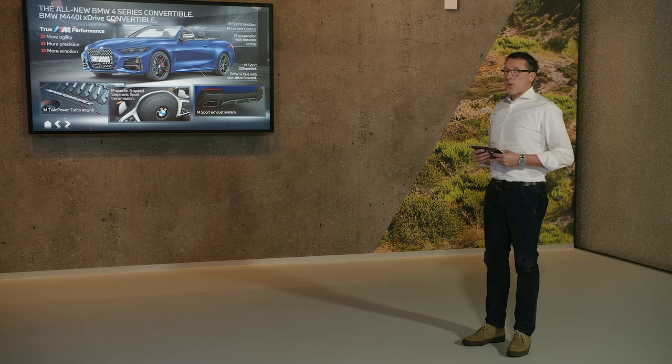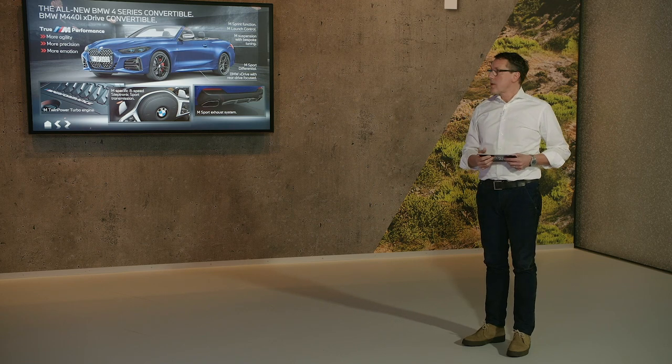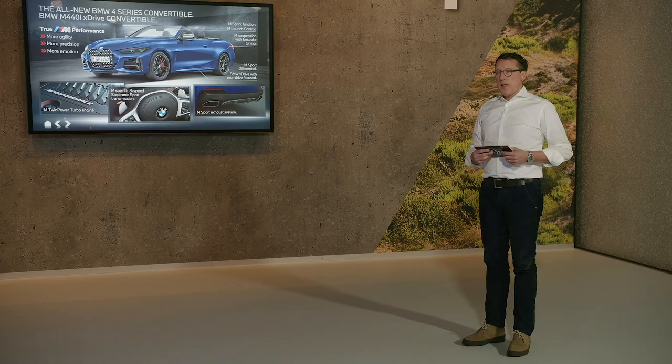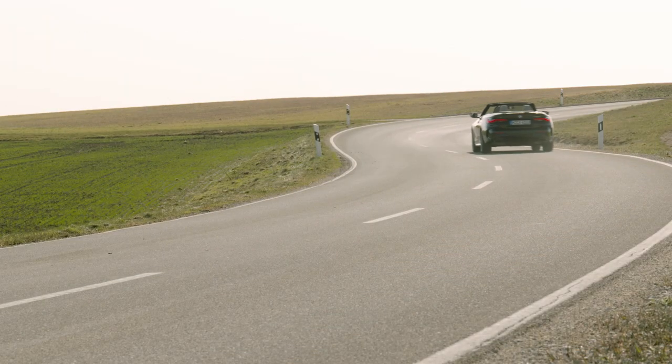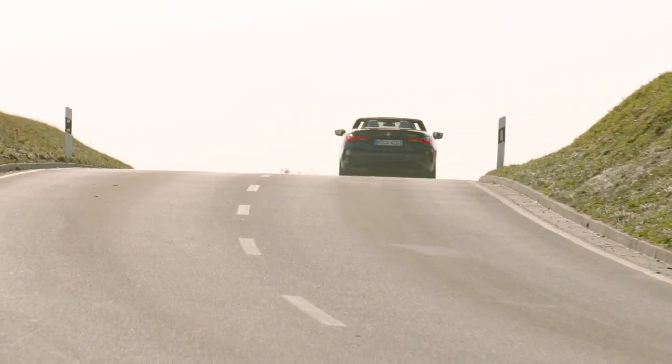Our top model is the M440i xDrive Convertible. M stands for more agility, more precision, and more emotion. On board: a twin-turbo engine, an M-specific 8-speed Steptronic Sport transmission, an M exhaust system, the M Sport differential, and xDrive with a rear-focused approach. We also have the new sprint function: by pressing the paddles for more than one second, you activate sprint mode, which delivers sporty driving dynamics, a sporty engine characteristic, and even turns the display to sport mode.